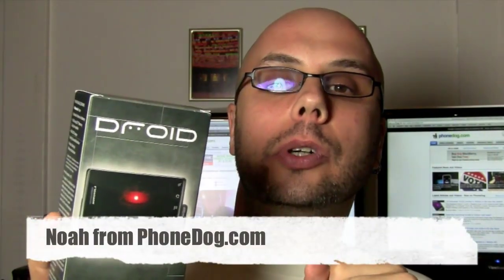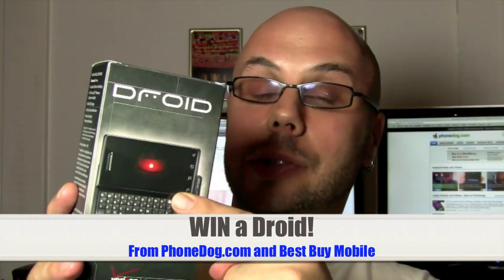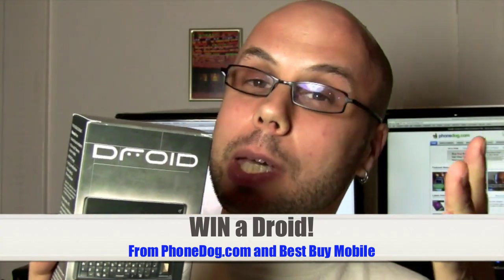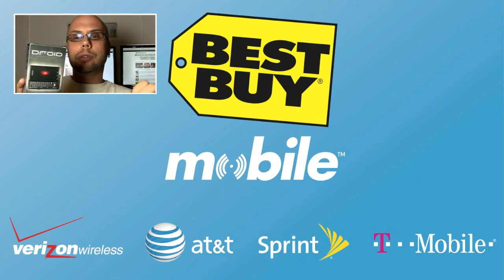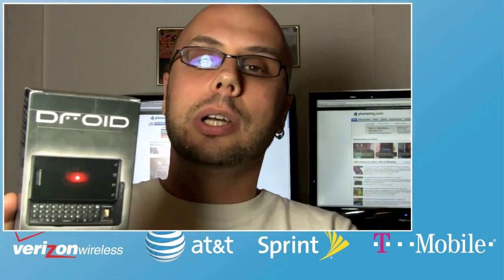Special thanks to our friends at Best Buy Mobile who are hooking us up with not one but two Moto Droid Verizon Android phones to give away to two lucky viewers. Best Buy Mobile — what's cool about them is they have no hassle pricing, no rebates to deal with, no forms to forget to send in. You go to the store, you buy your phone, you pay your price — your rebate is incorporated at the price you pay at the register. No rebates to worry about.